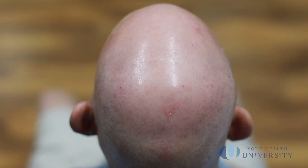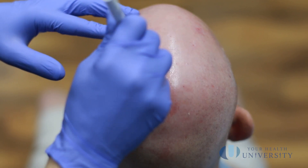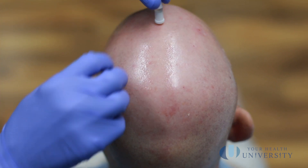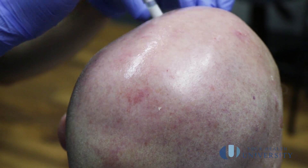Next we're going to apply the medication to the area, and then you're going to wait for what we call the incubation period. That medication has to soak in, and there are different protocols. Sometimes you'll be waiting in the lobby for 60, 90, or 120 minutes.